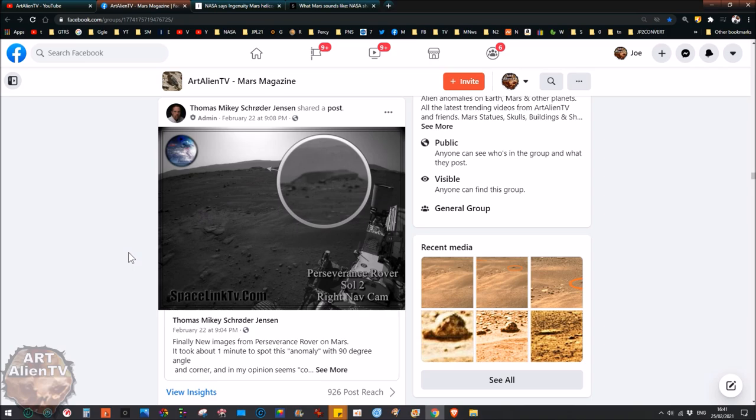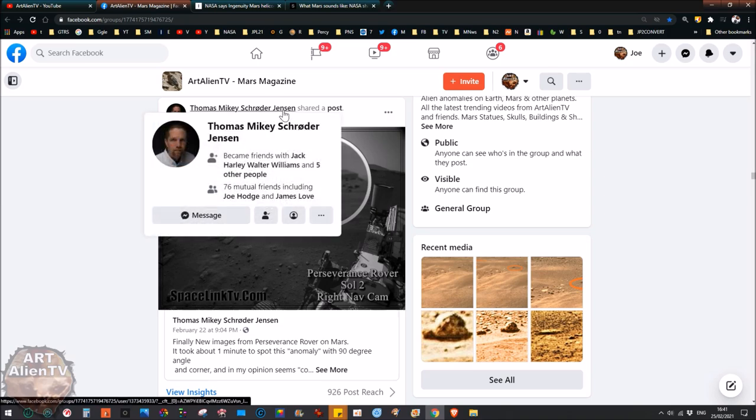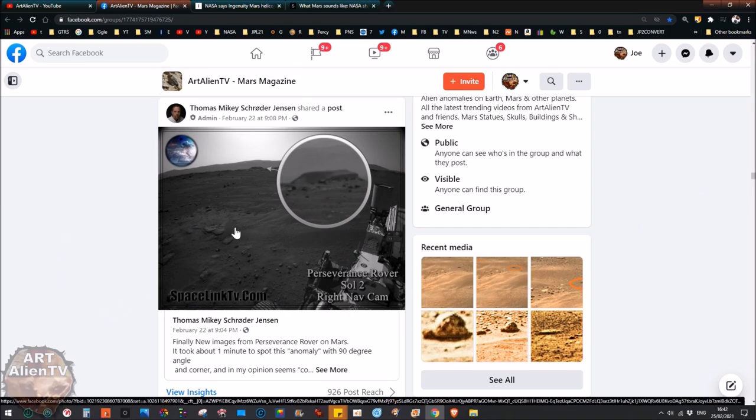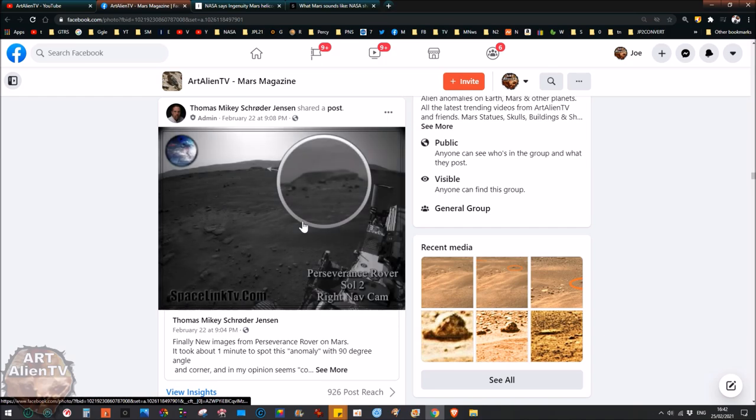Okay, this is Joe from Art Alien TV and today for all you space detectives out there I'm going to be doing another update on the Perseverance rover. There are a few things that have been spotted which are rather strange. This one was posted by Thomas Jensen just a couple of days ago on Mars Magazine.